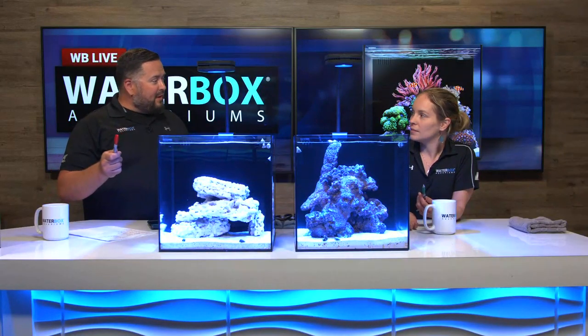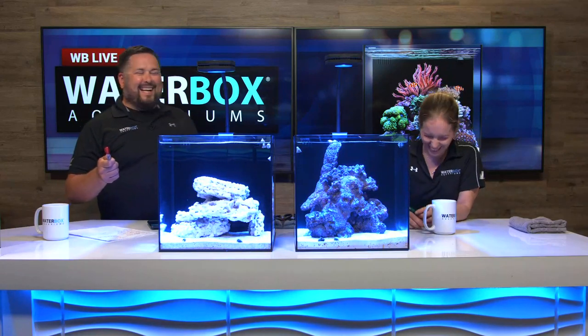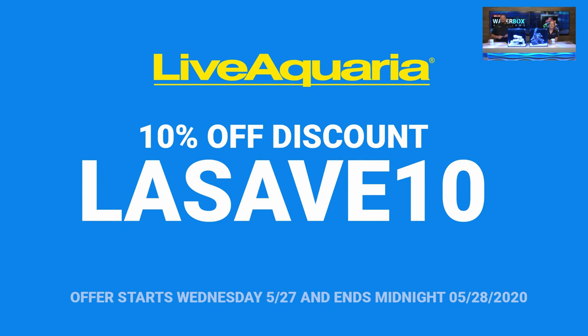We also have a promo code — they're offering a 10% discount with the code LASave10, good through tomorrow night. So if you've already got a tank, go take advantage of that code. We'll post it again towards the end of the episode so you can remember it. Take advantage of that — it's a big deal.